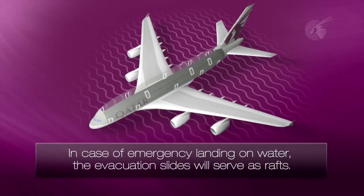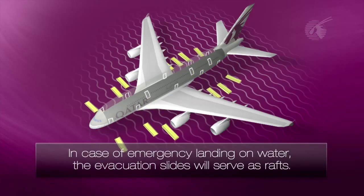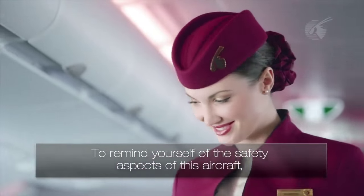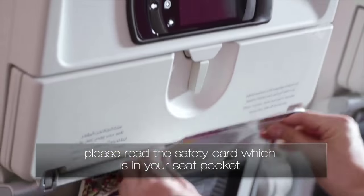In case of emergency landing on water, the evacuation slides will serve as rafts. Please remember to remove footwear before using the slide. To remind yourself of the safety aspects of this aircraft, please read the safety card which is in your seat pocket.